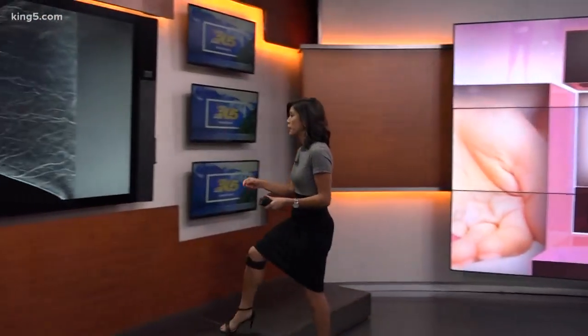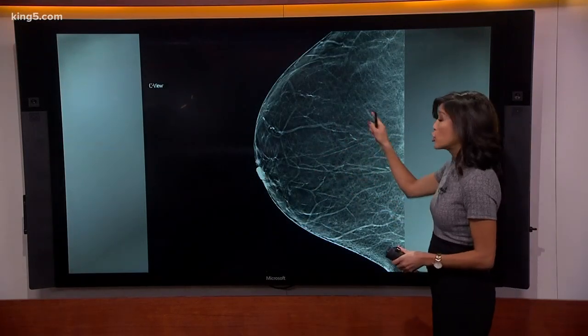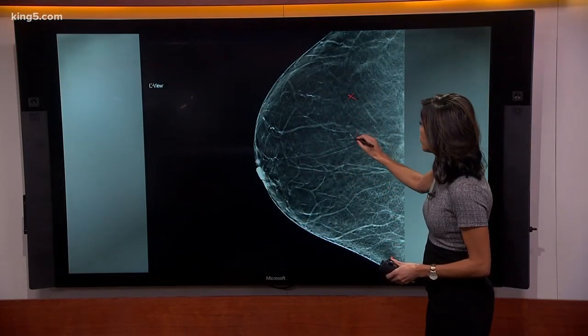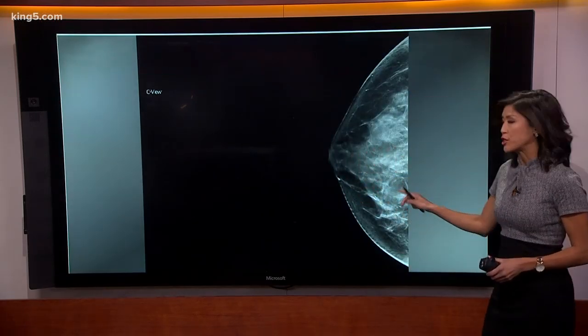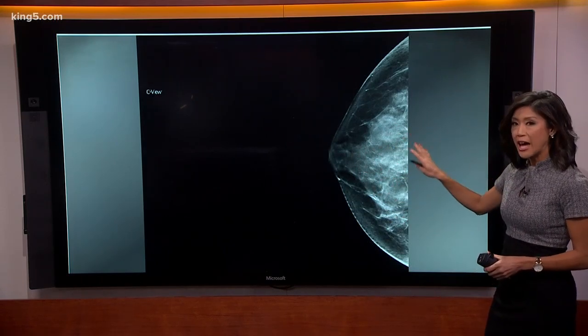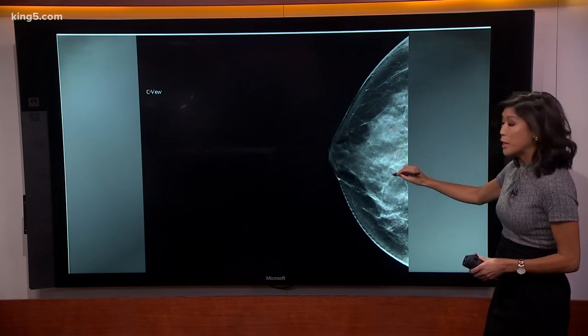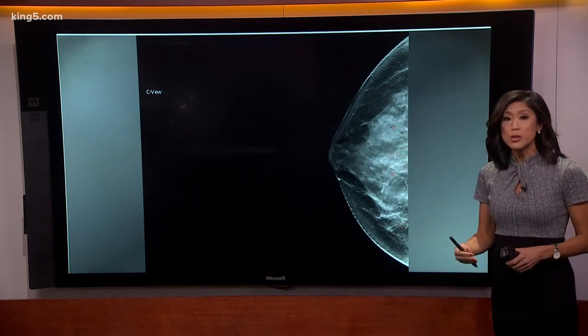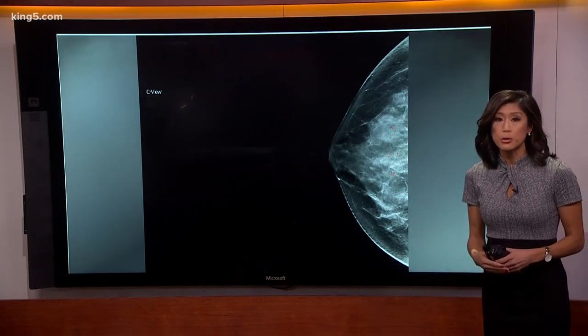Here on the Microsoft Surface, you can see why these 3D mammograms are so important. A woman with non-dense breasts has a lot of dark areas — any suspicious areas that might be cancer show up as white, so that would be very easy to detect. But for a woman with dense breasts, look at all this white tissue. If you had a suspicious area that's also white, you can see why that would be hard to detect. That's why women with dense breasts are encouraged to get 3D mammograms.